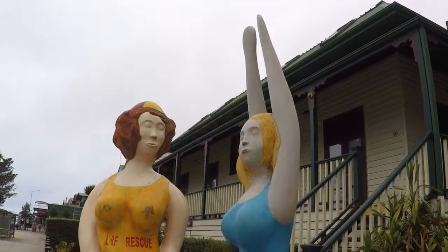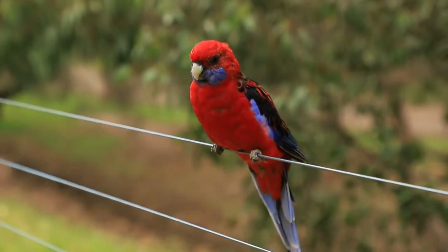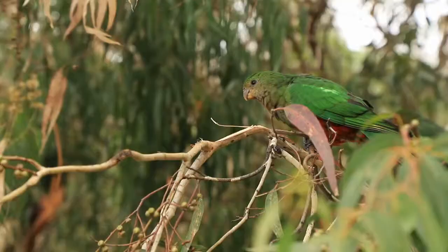Here we are in Kennet River. It's a small seaside town with a eucalyptus forest and is populated by parakeets.